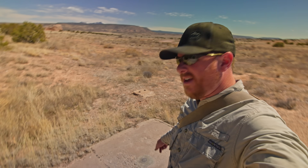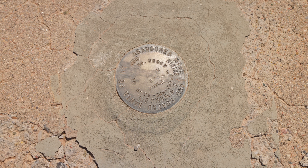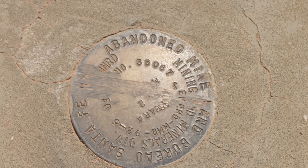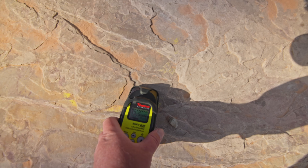There's a marker here — upon closer inspection, it's not a survey marker, it's actually an abandoned mines marker, which is interesting. It makes me wonder where the mine is. I know this area has some very interesting uranium deposits — some I've seen right on the surface. I don't know if that's how this was, or if there is a shaft somewhere around here that they filled in, which is probably more than likely the case.